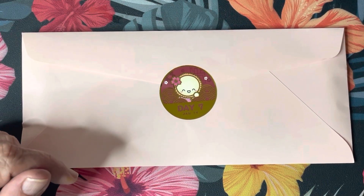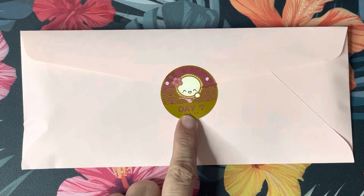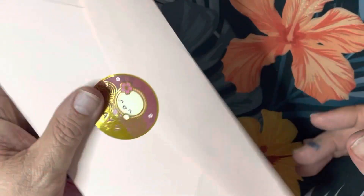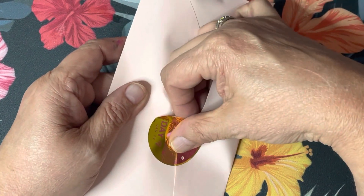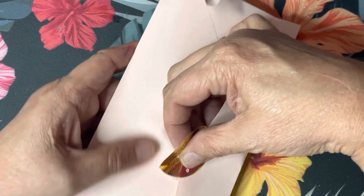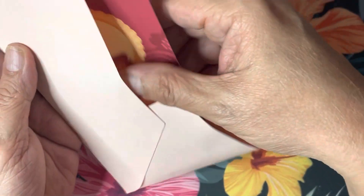Hey guys, Miss Wheat here from Miss Wheat's Crafting Therapy. It is January 19th and I am bringing you day seven of our Lunar New Year advent calendar. I have to open it very carefully — I don't want to rip it. The paper is okay; this one's just a plain light pink envelope.